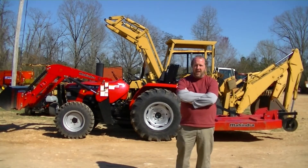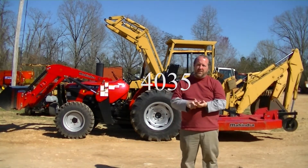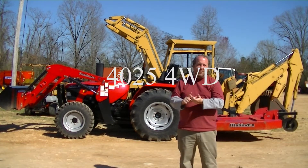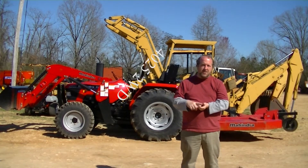Hi, I'm Jeff with Golden Circle Implement in Lexington, coming to you about another special that we're running. We had the 40-35 special — it's gone. We had the 40-25 four-wheel drive special — it's gone. We had the 40-25 two-wheel drive special — and it's gone.